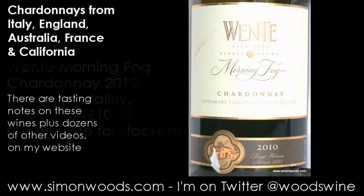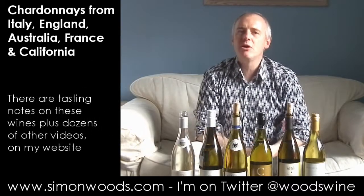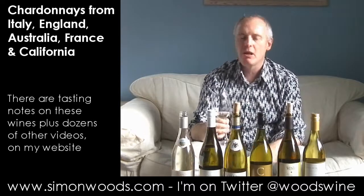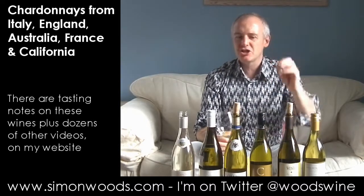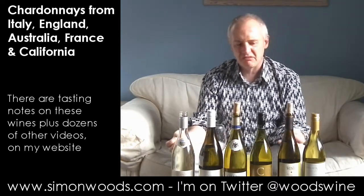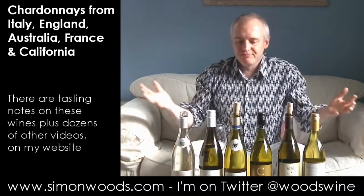The next one is Wente Morning Fog Chardonnay from the Livermore Valley, San Francisco Bay, 2010 vintage — here we're up to 13.5% alcohol. Vanilla fudge: maybe not the sort of character I want in a fine Chardonnay. There's some pear and peach behind it, but it's this slightly muddy, slightly crude vanilla character that seems to be dominating at the moment. It smells okay but not as fine as I'd like. On the palate — okay, but simple. That fudge-like vanilla character muddies the finish. Not raving about that.